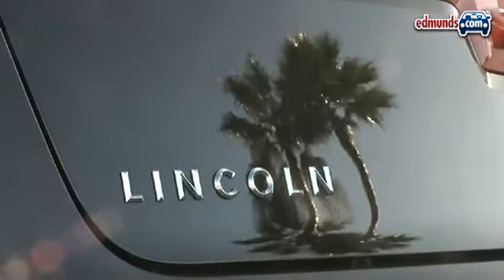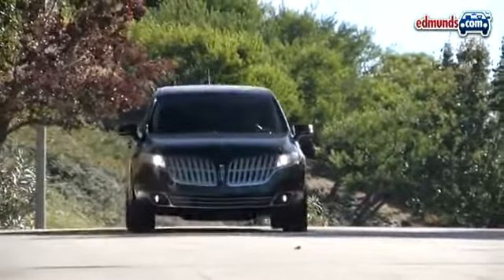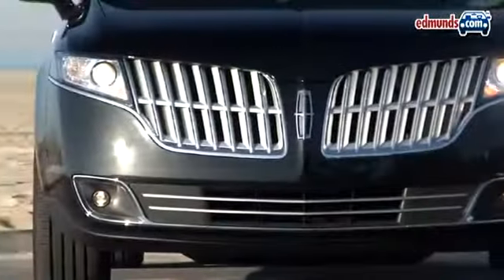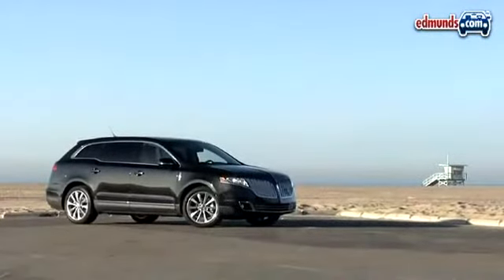What it comes down to is the badge and the styling. You're paying more to say you drive a Lincoln instead of a Ford. InsideLine would like to say you're getting more car for your considerably boosted sum of money when you sign up for the MKT. But the undeniable fact is that the 2010 Lincoln MKT EcoBoost isn't as desirable or functional as our relaxing happy friend, the Ford Flex.